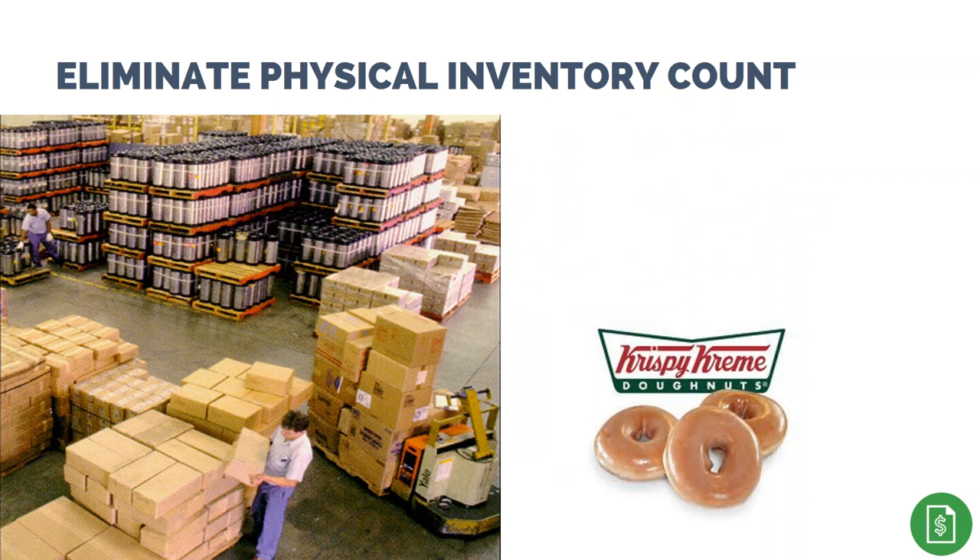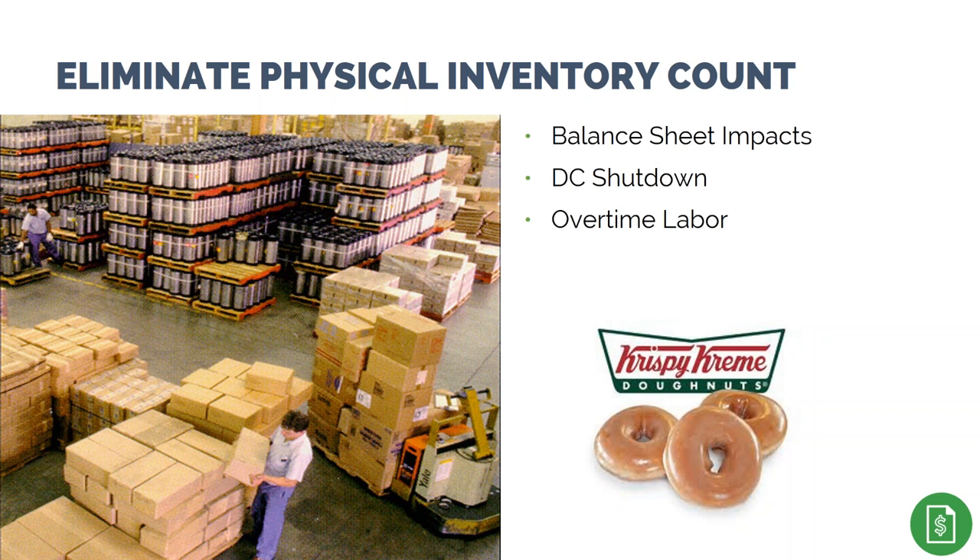Over time, with better inventory accuracy supported by real-time and automated cycle counting, you may be able to eliminate the process of taking a physical inventory. Along with having a direct impact on the corporate balance sheet, removing the physical count process eliminates costs associated with shutting down the facility to control inventory movements, paying staff overtime for taking physical inventory — which typically happens over a weekend and involves additional management — and potential delays in shipping orders.